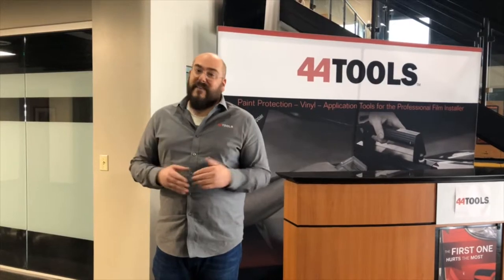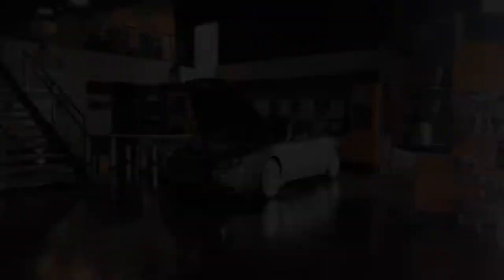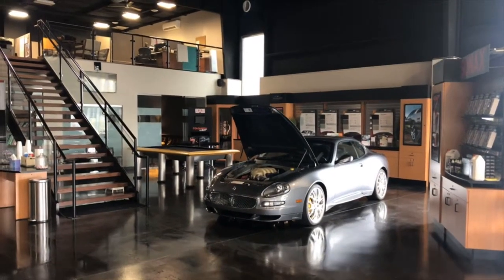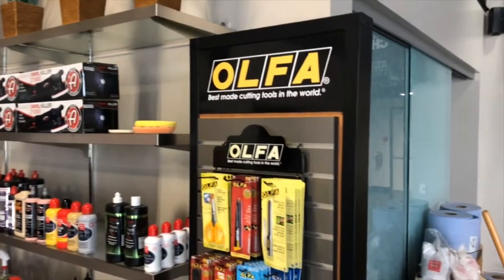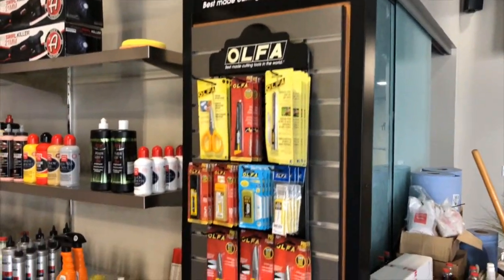With that is the fact that we sell a lot of knives. In principle among them are Olfa blades. Here at 44Tools we have the luxury of also having a full auto spa on site. In that auto spa, we do vehicle wraps, paint protection film, window tinting, and a variety of other services that see us using Olfa blades on a regular basis.